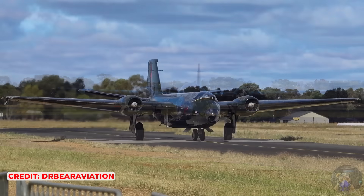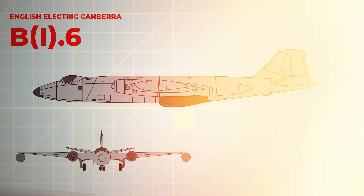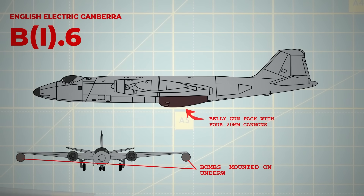Squadrons adapted by shifting to more effective low-altitude bombing tactics, especially in central Europe where cloudy conditions often obscured high-altitude visibility. A new version, the B-6, was developed for these operations, featuring a belly gun pack with four 20mm cannons, while bombs were mounted on underwing pylons. However, the design reduced visibility for pilots during low-level attacks.